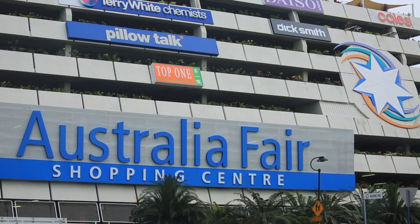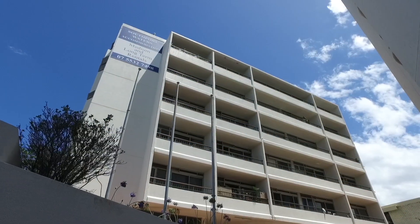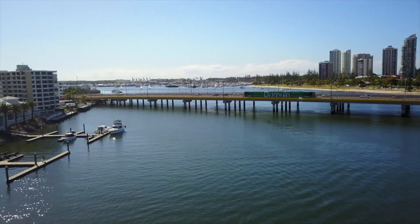Secure a spacious studio apartment in a tightly held block, perfect for the inner city owner occupier or investor. Apartment 216, 2 Barney Street, Southport.